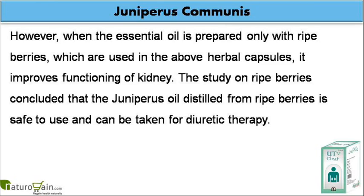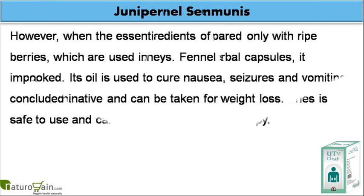However, when the essential oil is prepared only with ripe berries, which are used in the above herbal capsules, it improves functioning of the kidney. The study on ripe berries concluded that the juniperus oil distilled from ripe berries is safe to use and can be taken for diuretic therapy.